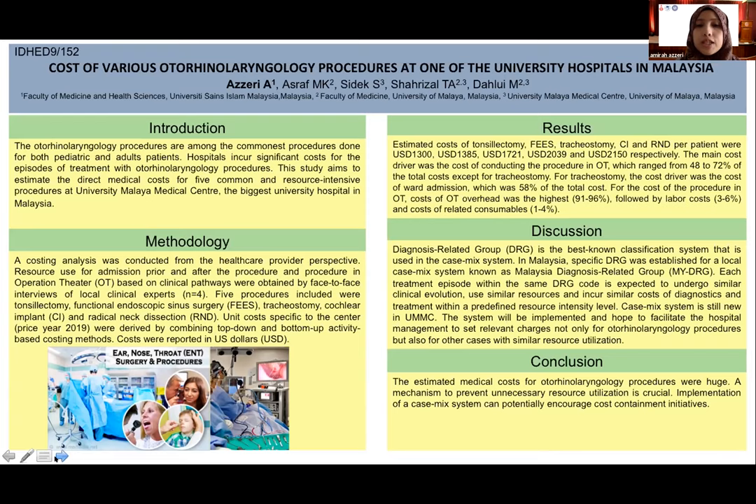In conclusion, the estimated medical costs for otorhinolaryngology procedures were substantial. A mechanism to prevent unnecessary resource utilization is crucial, and implementation of a casemix system can potentially encourage cost containment initiatives. Thank you.